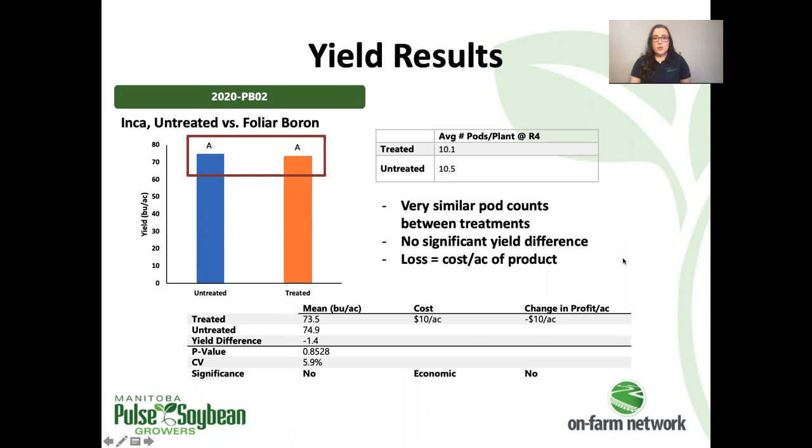Similar story at the second trial: no yield difference, really similar pod counts again. And the same thing — we're not seeing that boost in yield to offset that product cost.